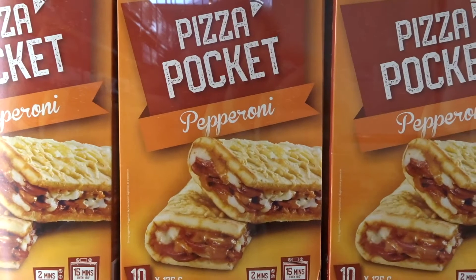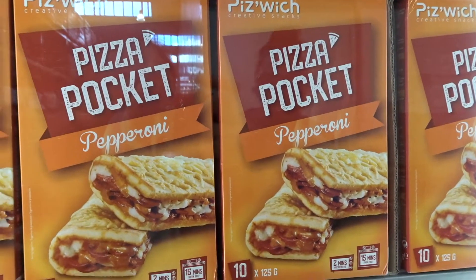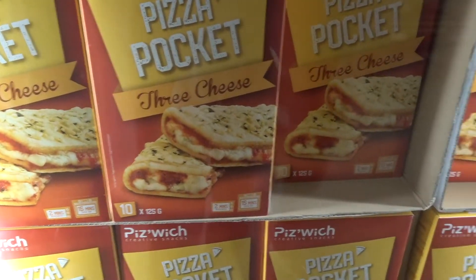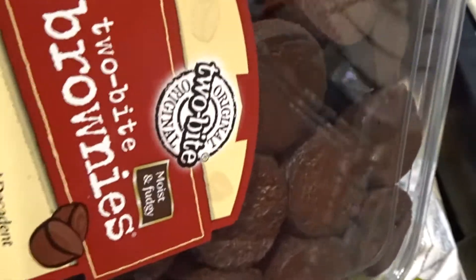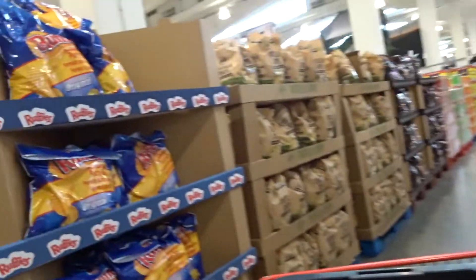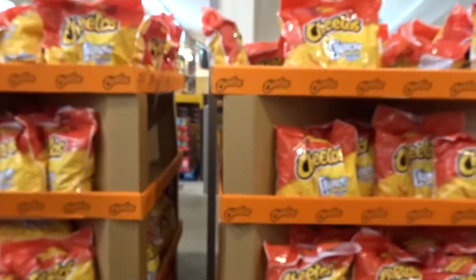Okay, look at this pizza pocket. That looks weird, right? It looks like it's in a flatbread or something. Interesting. Look what I got — brownies! We're going through the snack aisle. Look at this Ruffles bag, it looks different from the States. And look at these Cheeto bags — they look different too.